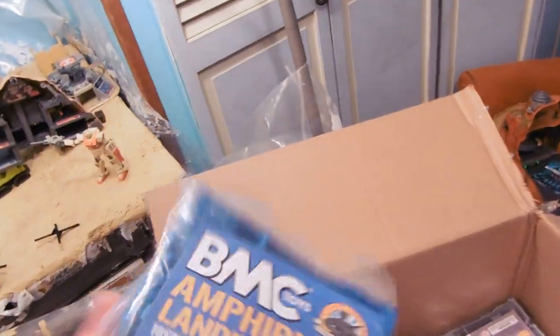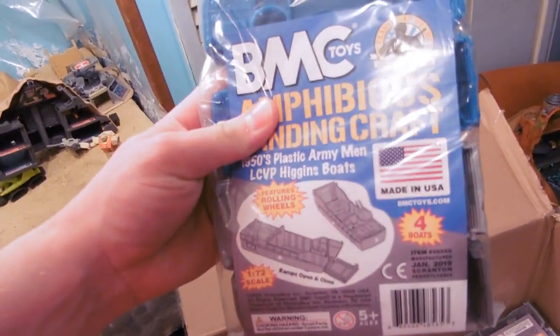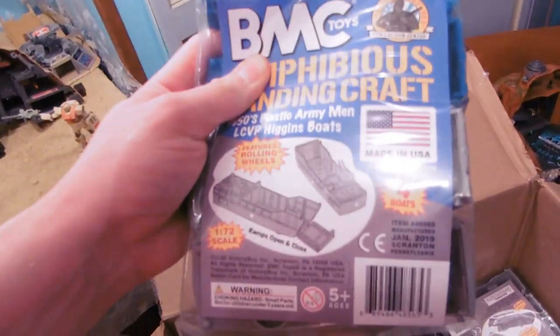When I've gotten these before from other toy companies — Generico, whatever — they're usually not very durable plastic. And I'm just holding these in their package, I'm like, wow, these are built to last.